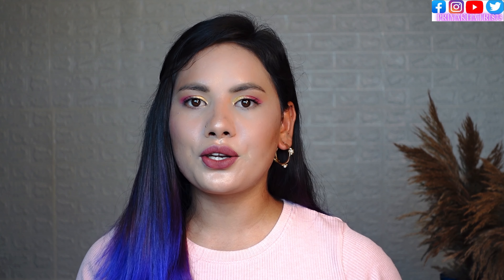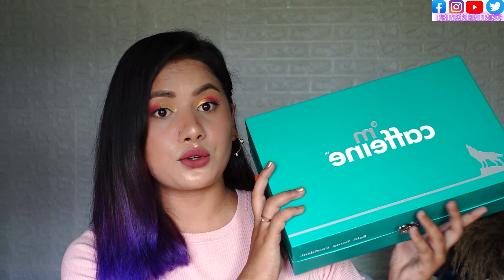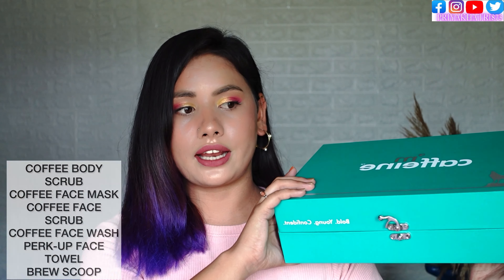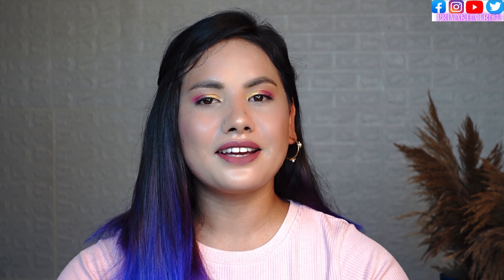Hi everyone, my name is Priya, welcome back to my YouTube channel. In today's video I am going to review M Caffeine products. You can see in my hand a box which is a luxurious M Caffeine box and we get six products. M Caffeine is an India brand which makes skin care and body care related products. I am going to use all these products for the first time — M Caffeine did not give me these as a gift.